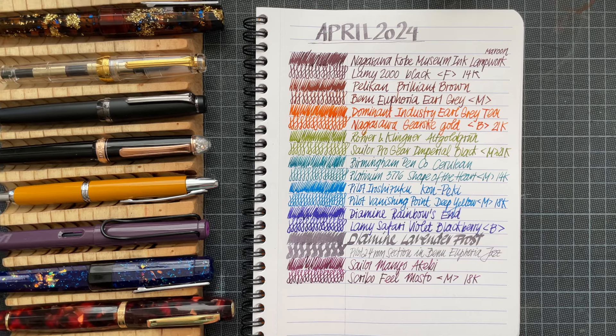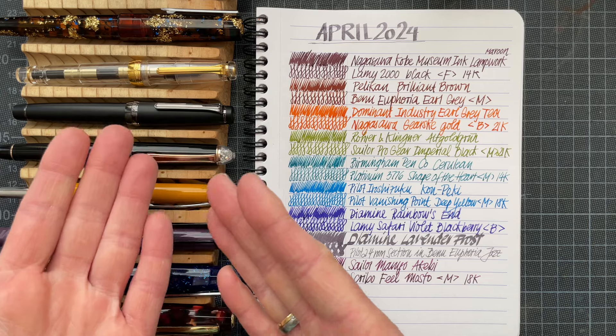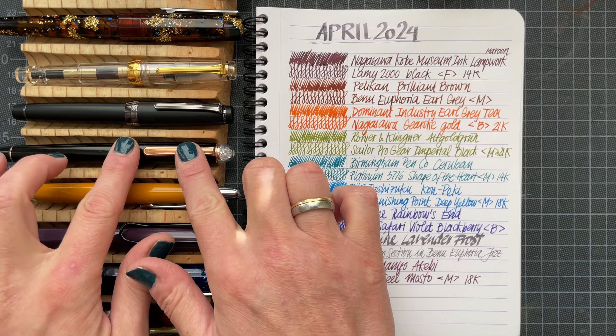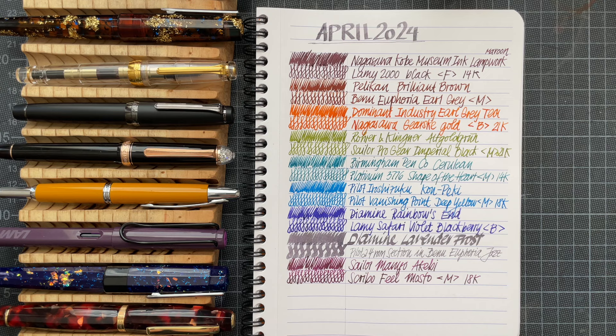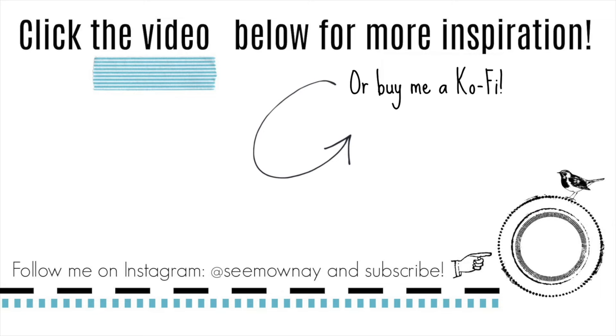Thank you so much for watching. If you have had any of these inks in any of these pens — especially the Platinum 3776 — and you have experiences with inks that flow wet in there, I really need the wet ink flow. If you have recommendations for wet flowing inks in the Platinum 3776, I would love to hear it. Let me know your thoughts on these pens. I hope to see you soon. Bye!